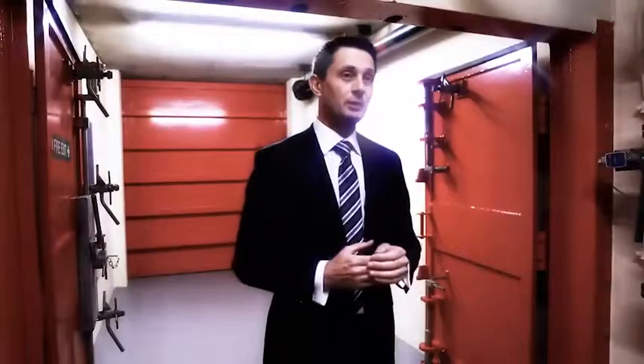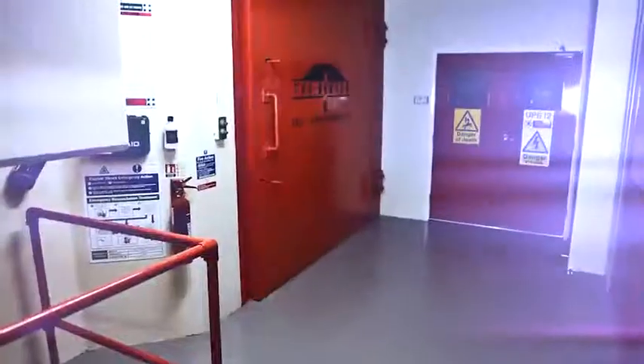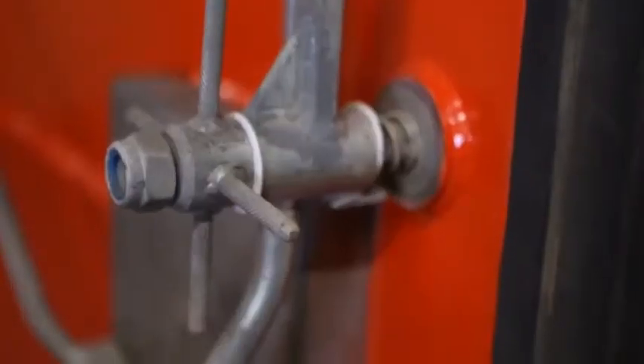The blast door, such as the one behind me, protects in the event of a bomb going off at any of the main entrances to the bunker and deflects the blast away from the main data hall.